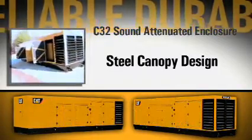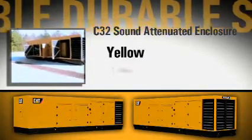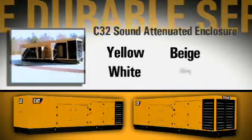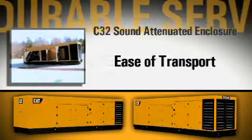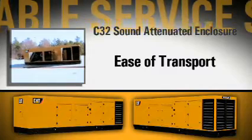Designed for stationary use only, it is available in four factory colors — yellow, white, beige, and gray — and was built to be easily transported in a standard high-cube ISO container.